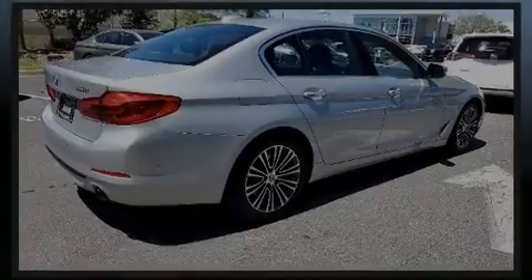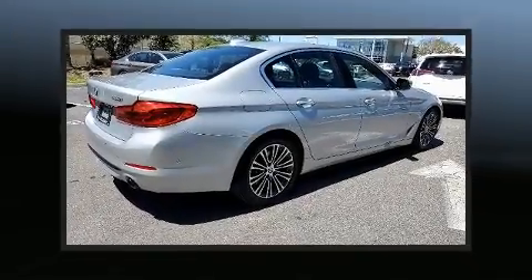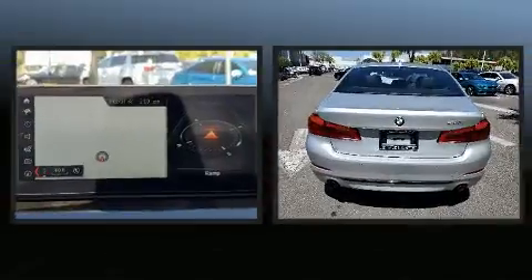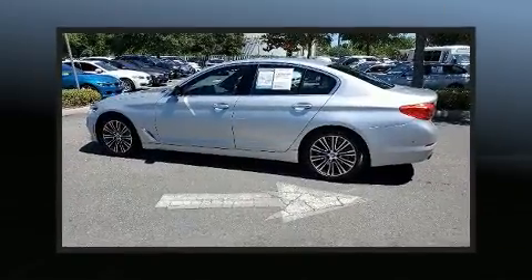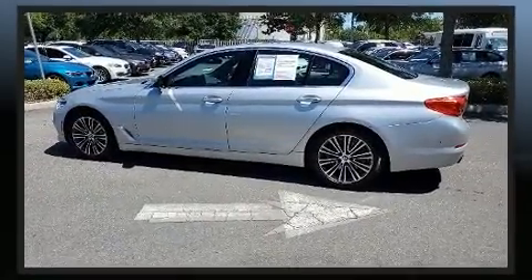Outstanding design defines the 2017 BMW 530i. It features an automatic transmission, rear-wheel drive, and a 2.0-liter 4-cylinder engine. A turbocharger is also included as an economical means of increasing performance.